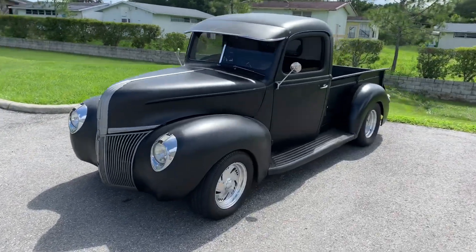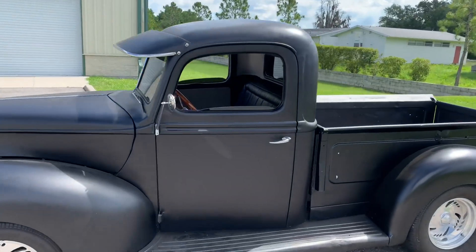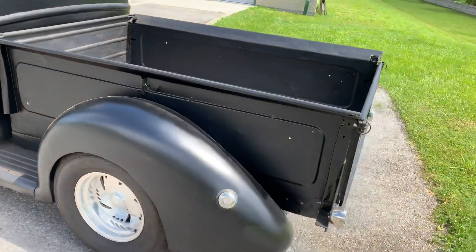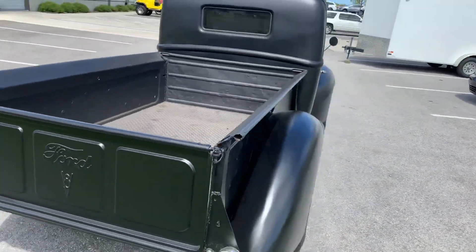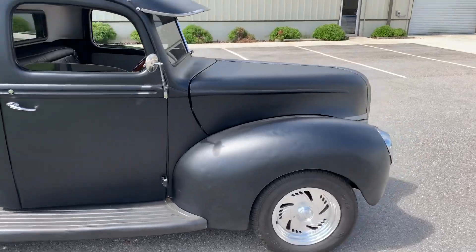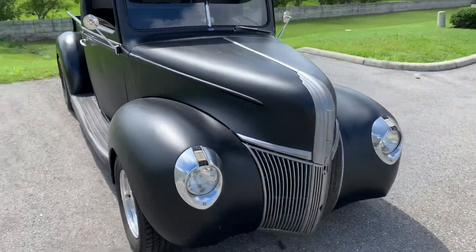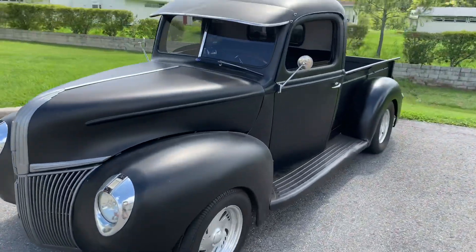Thanks for clicking on our video. Today we're looking at a 1940 Ford truck 351 vehicle. It really is nice. It's definitely a fun matte black car. Really cool. It's a driver quality vehicle, which means it's got some bruises here and there, but that's part of the charm of this thing. That's what makes it kind of what it is.